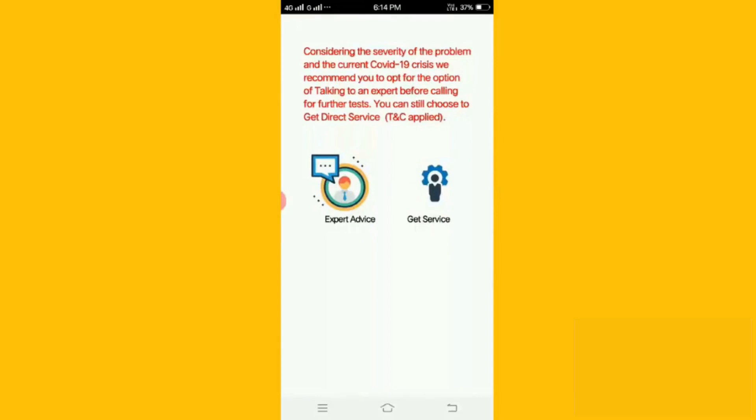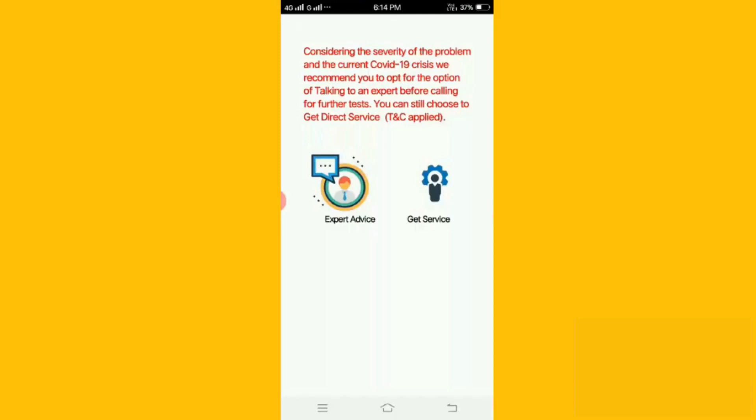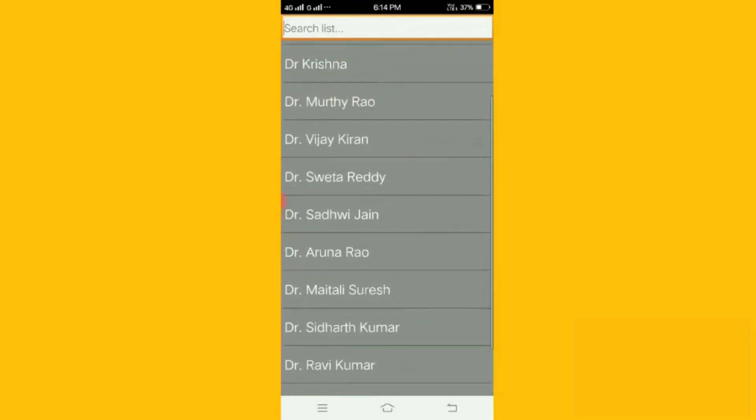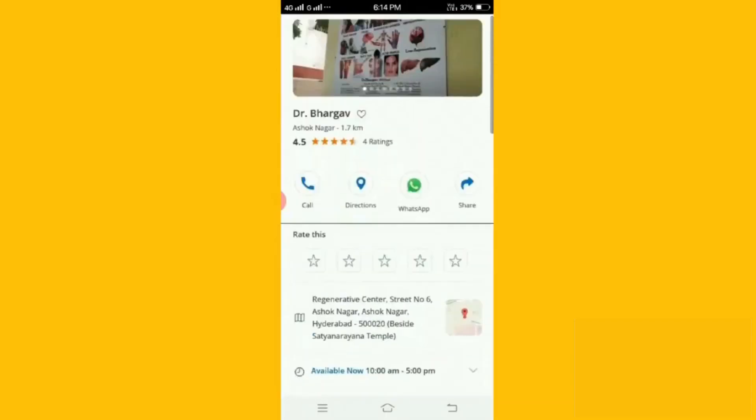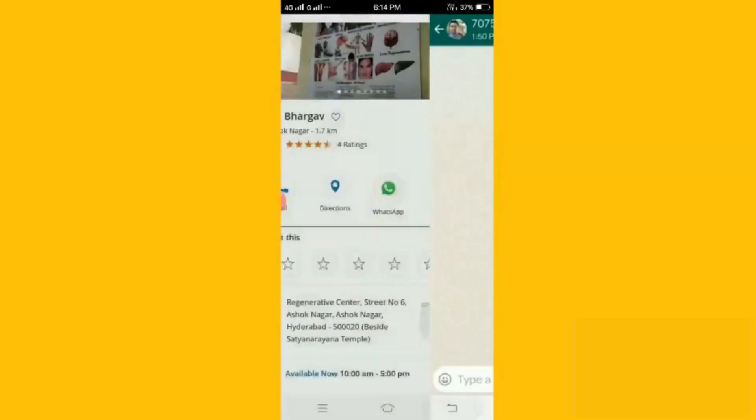The get service option is recommended when physical presence of the service provider is required. When the user selects the expert advice option, he is shown a list of doctors in the required specialization, available for consultation via online medium.